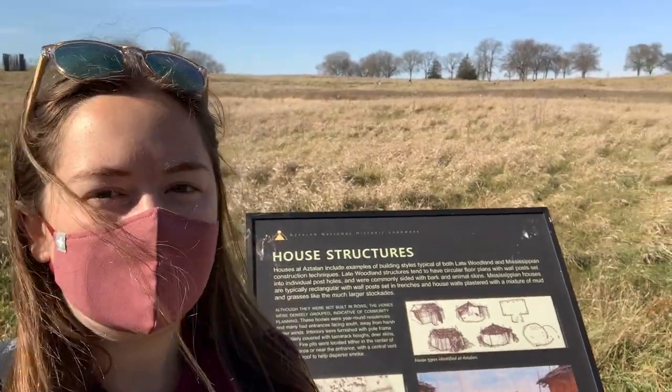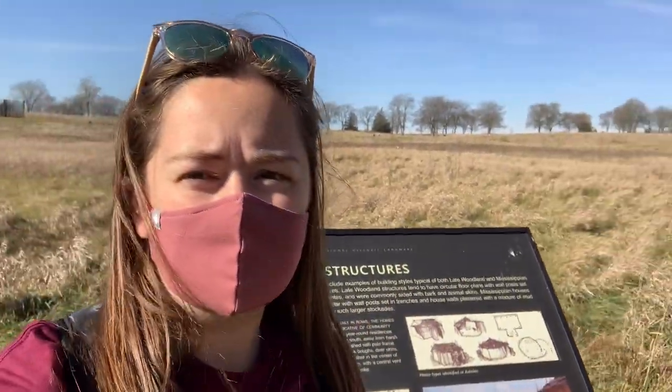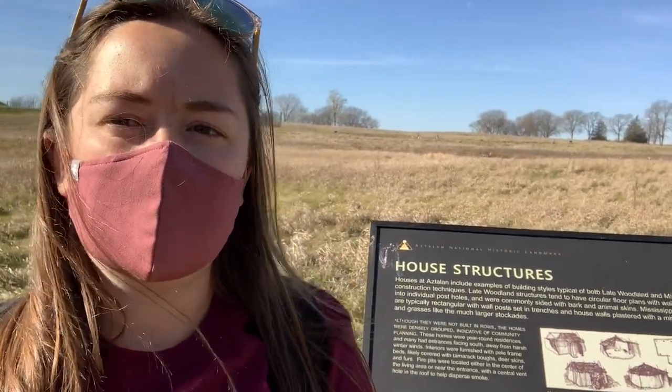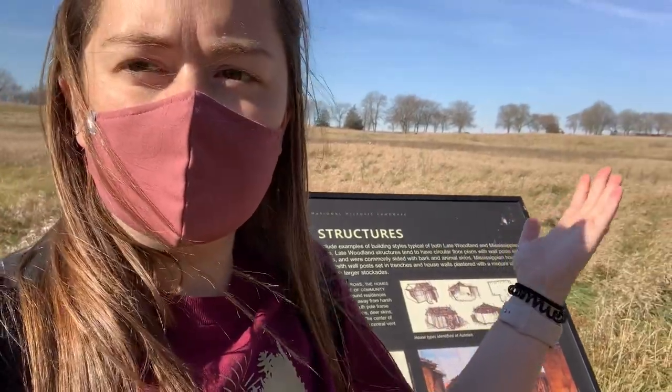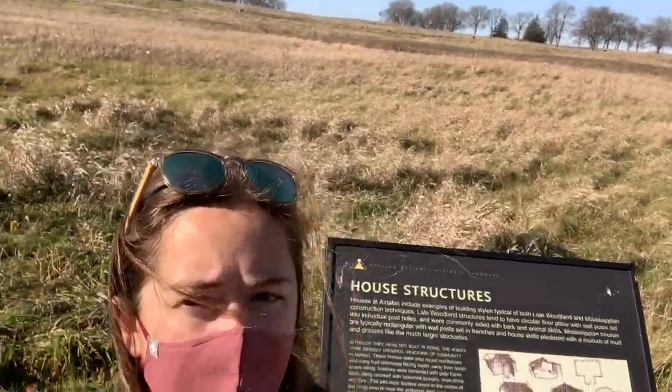Hi explorers! We just came upon another informational sign talking about the homes that the people lived in here at Aztalan. It's telling us that they lived in what's called the roundhouse type, which had a circular shape and circular floor, with different types of walls — some had animal skins, tree branches, and others were more similar to the stockade walls, encased with clay and mud to keep it insulated. Right behind me is where they would have been placed, and their homes would have been facing the Crawfish River.